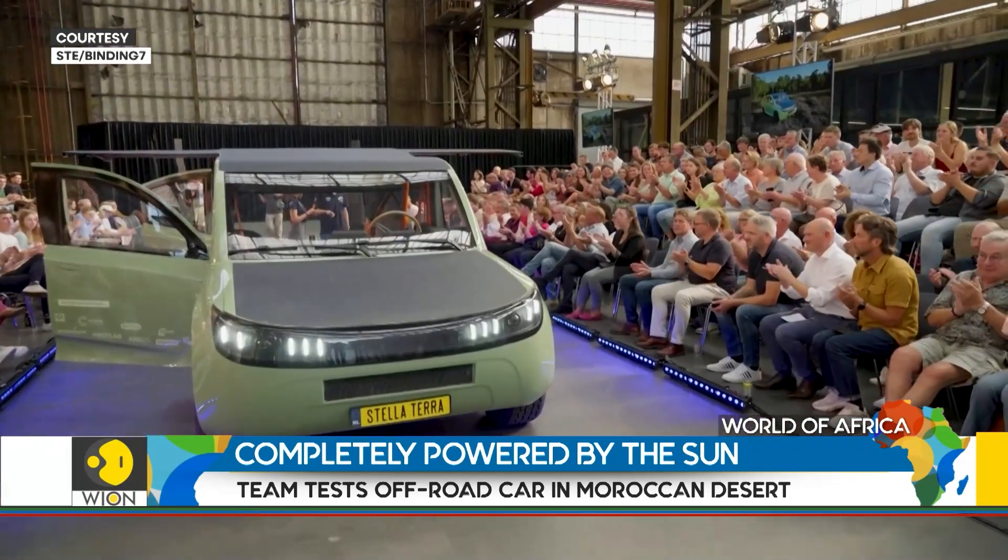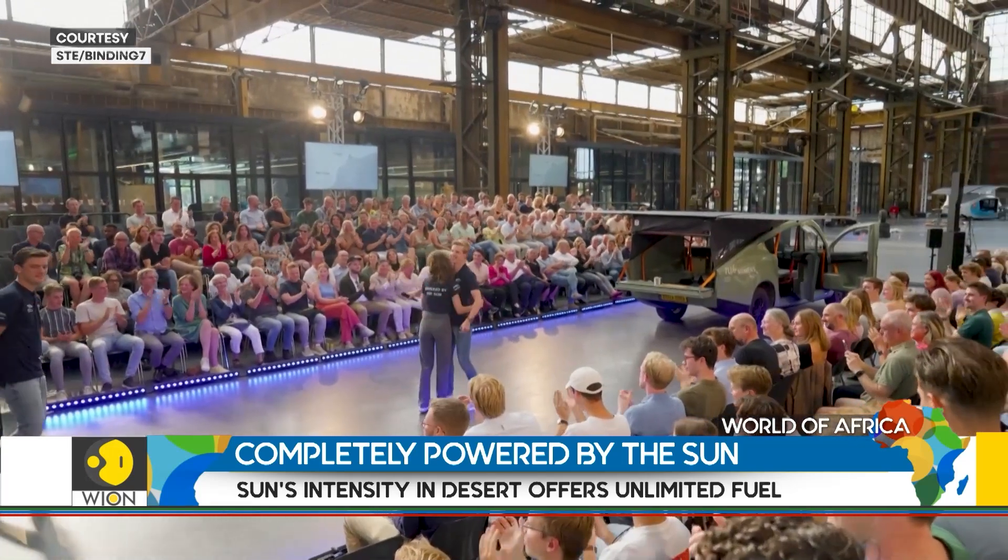The Stellaterra team is not-for-profit and has relied on sponsors for its budget. "We want to be five to ten years ahead of the market. With Stellaterra, we want to demonstrate what's possible towards a sustainable future. We want to inspire companies, students, everyone."